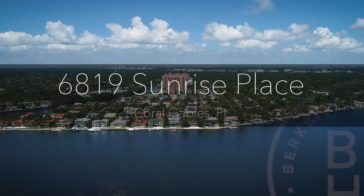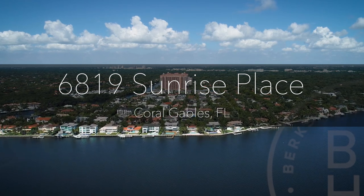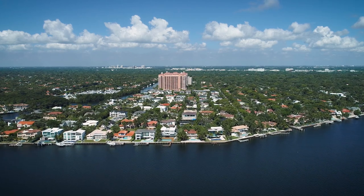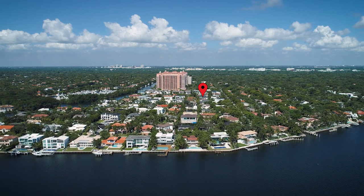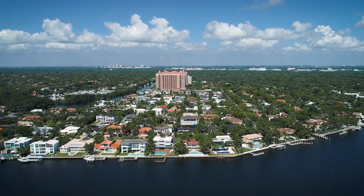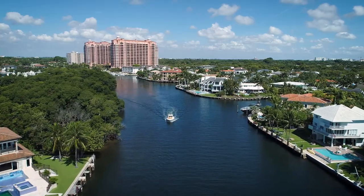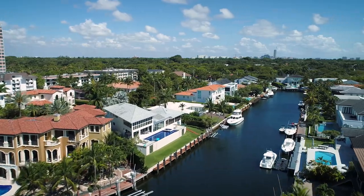Sunshine, sea breezes, and direct access from the ocean to your private dock — enjoy the ultimate Miami waterfront lifestyle from this spot located along Biscayne Bay with no bridges. The upscale Sunrise Harbor community has a 24-hour manned guard gate.